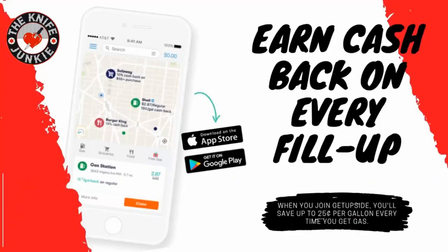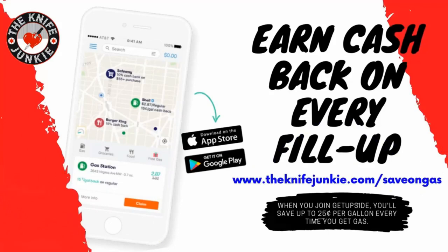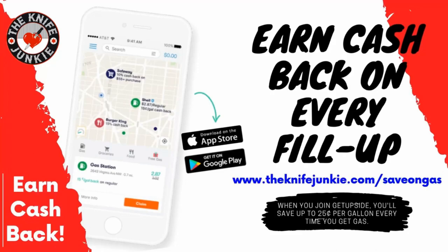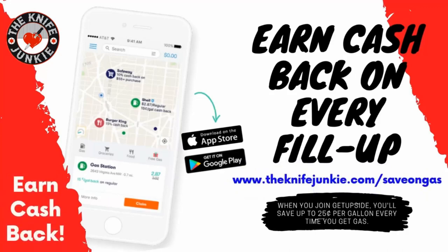The GetUpside app is your way to get cash back on your gas purchases. GetUpside is an app you put on your smartphone, and whenever you need to get gas, search your area for savings, claim your discount, fill up your tank, and then take a picture of the receipt with your phone. And that's it — you've just got cash back. Visit theknifejunkie.com/saveOnGas to get the app and start saving.